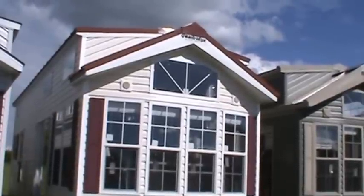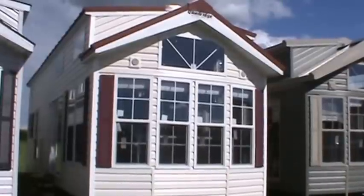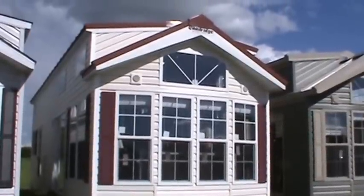Hey, welcome to Kelly Hicks Construction in Sublette, Illinois. We're filming all our park model inventory today.